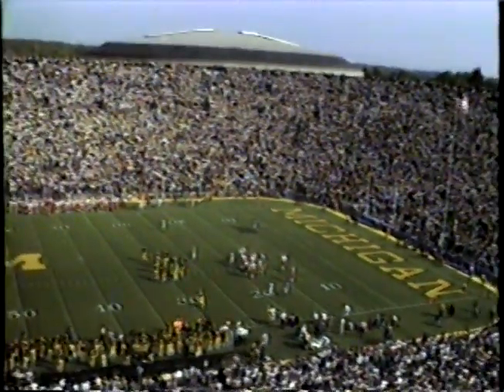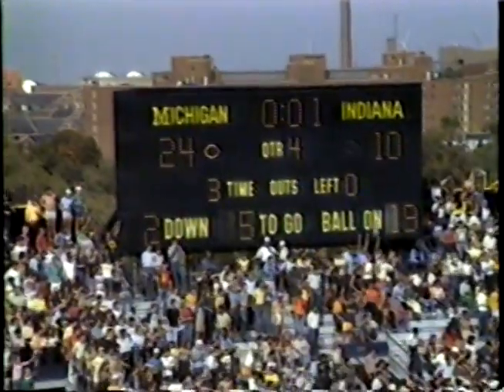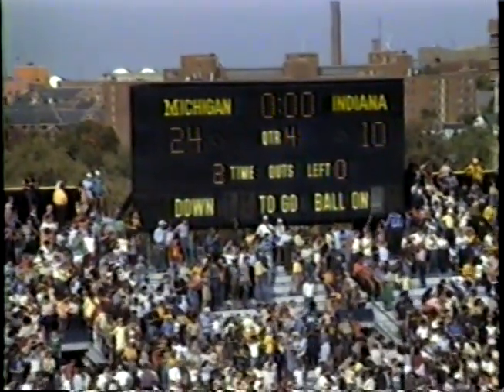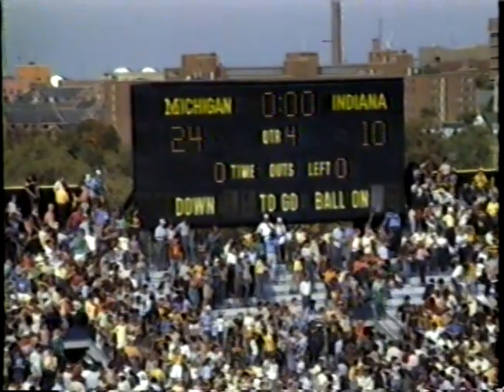Pitch back comes to Smith, and he drives his way down to the 20-yard line. There is the final gun. And our score today: Michigan 24, Indiana 10. We'll be back in just a moment right after we pause for this message. This is the Michigan Football Network.